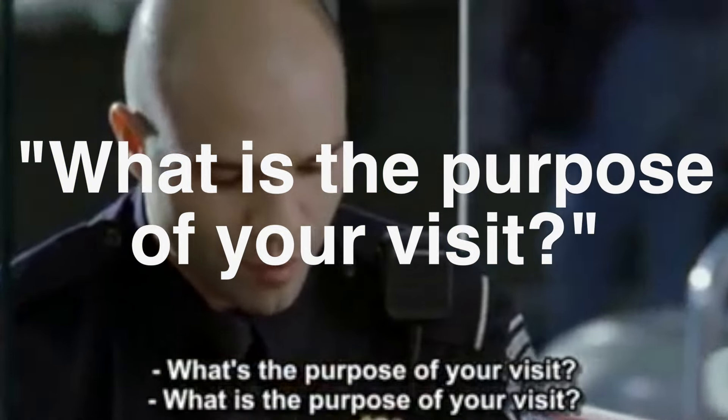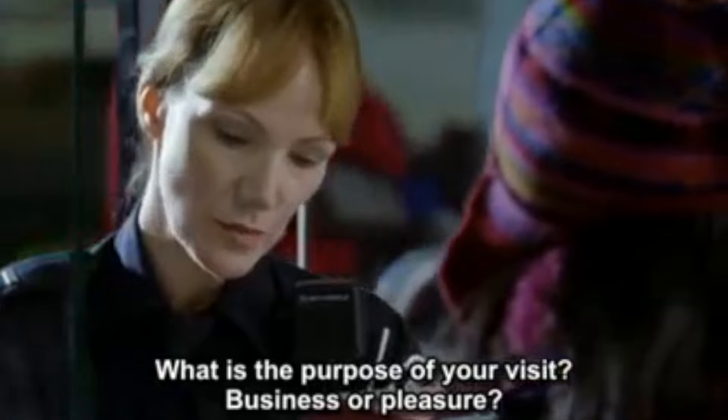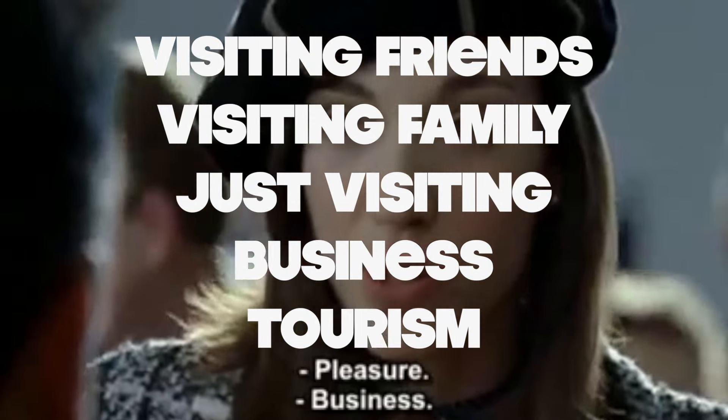Next, they might ask you a couple of questions. Number one: 'What is the purpose of your visit?' For this one, you don't want to say too much. You can say 'visiting family,' 'visiting friends,' 'tourism,' 'business,' whatever it may be. Generally, keep it simple unless they ask some follow-up questions.